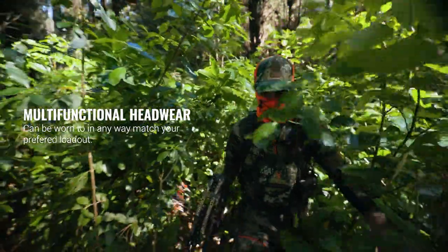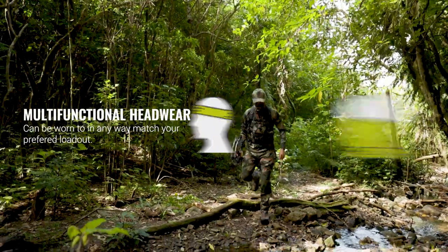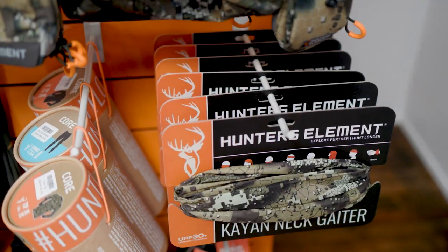Available in dissolved veil and fire camouflage, this versatile little guy can act as a scarf, beanie, sweatband, face veil, or any number of other creations you can think of.